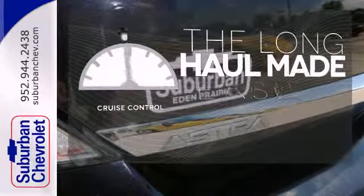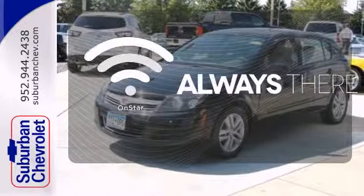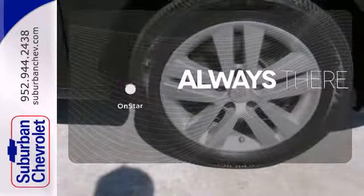With cruise control you can maintain a consistent speed on those long road trips. Whether it's directions or an emergency, OnStar is there for you.